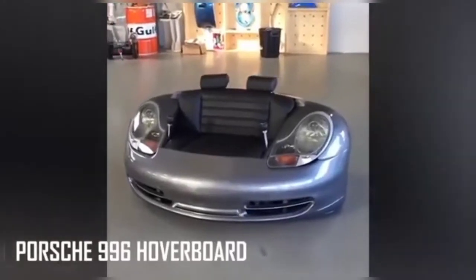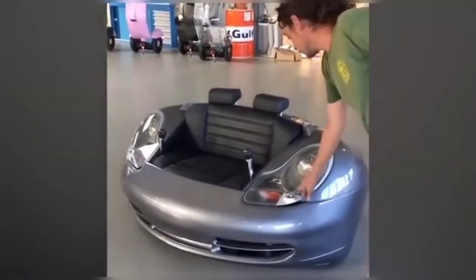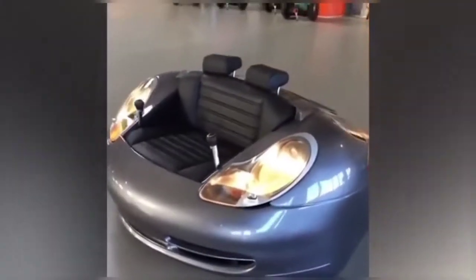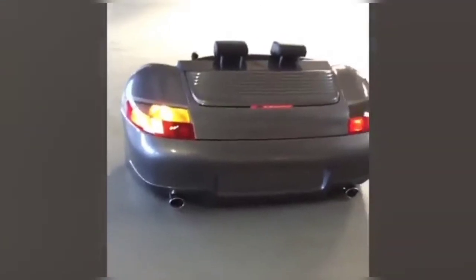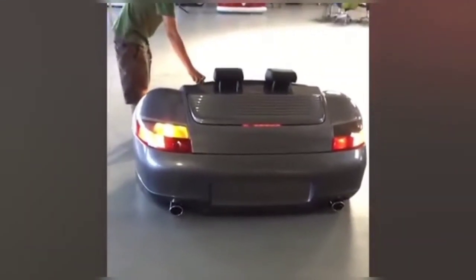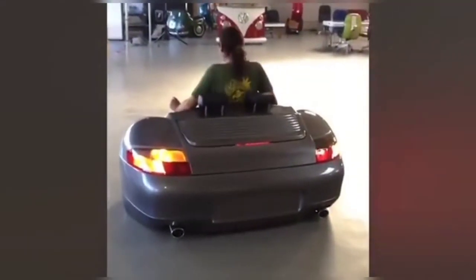The Porsche 996 Hoverboard is an amazing little hoverboard that looks just like the hood of a Porsche, but when you pop the hood, it reveals nothing more than a two-person seat. Headrests attach at that point to provide ultimate comfort while riding this nifty hovercraft. The lights actually work, and even though it's only a prototype at the moment, we can't wait until it's finally put into production.